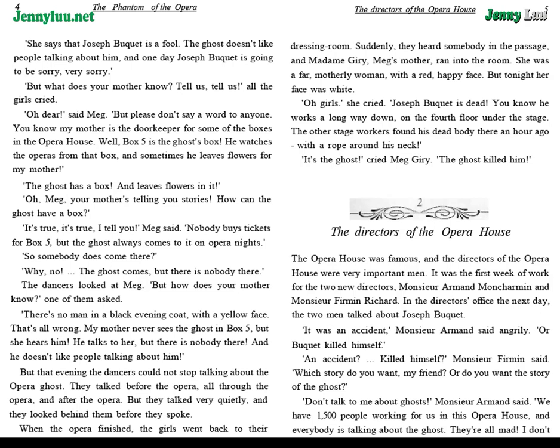The dancers looked at Meg. "But how does your mother know?" one of them asked. "There's no man in a black evening coat with a yellow face. That's all wrong. My mother never sees the ghost in box five, but she hears him. He talks to her, but there is nobody there. And he doesn't like people talking about him." But that evening, the dancers could not stop talking about the opera ghost. They talked before the opera, all through the opera, and after the opera. But they talked very quietly, and they looked behind them before they spoke.